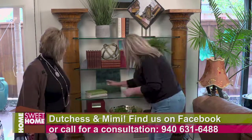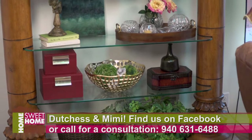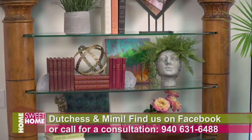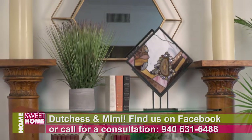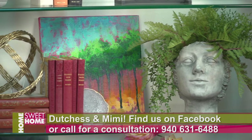Almost done. This project took about 30 minutes from beginning to end. With our different techniques of layering and also adding a lot of texture — like the books with the leather on them —